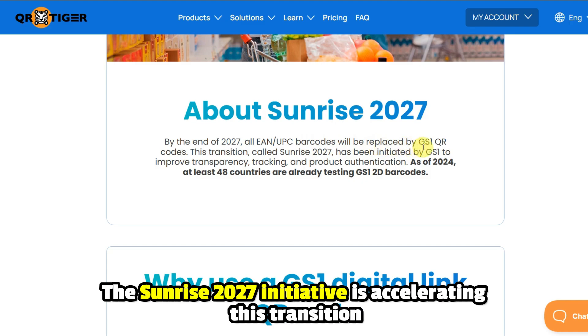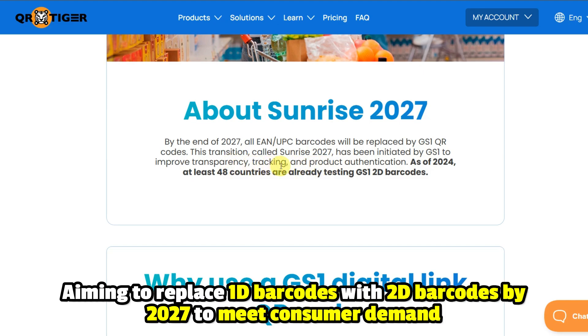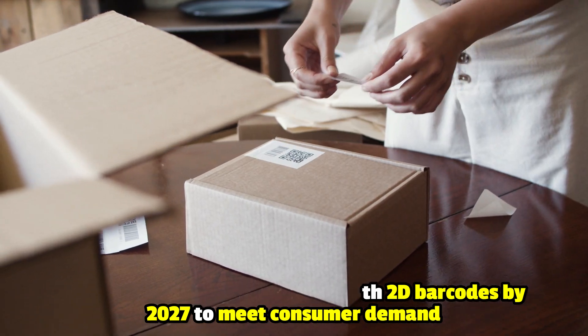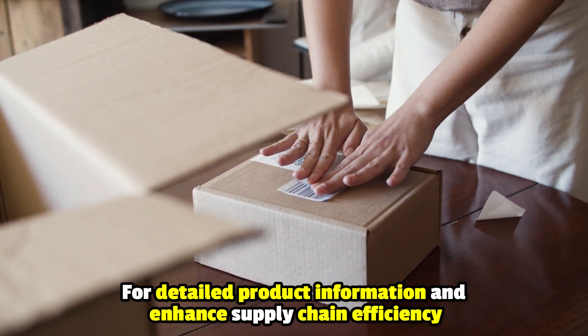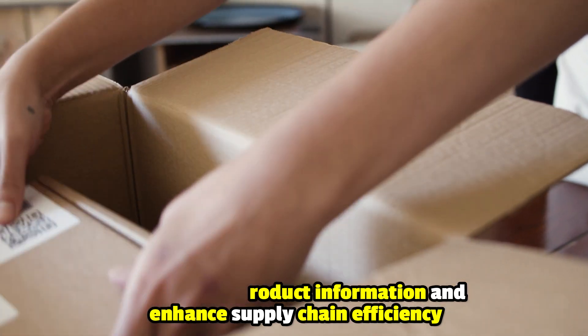This is driving a global shift toward 2D barcodes. The Sunrise 2027 initiative is accelerating this transition, aiming to replace 1D barcodes with 2D barcodes by 2027 to meet consumer demand for detailed product information and enhance supply chain efficiency.